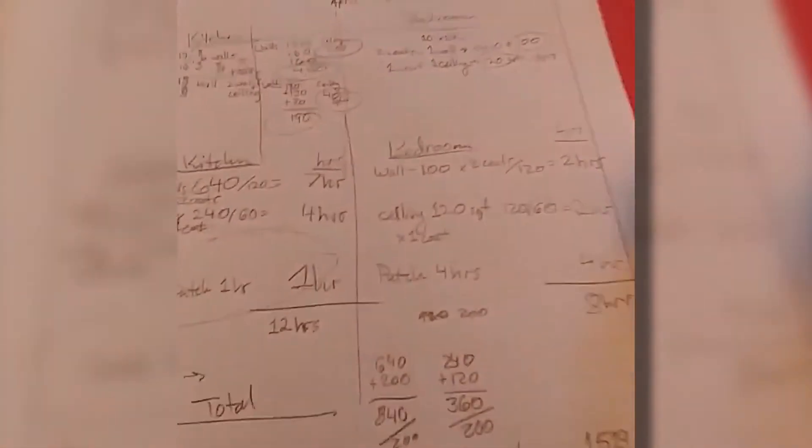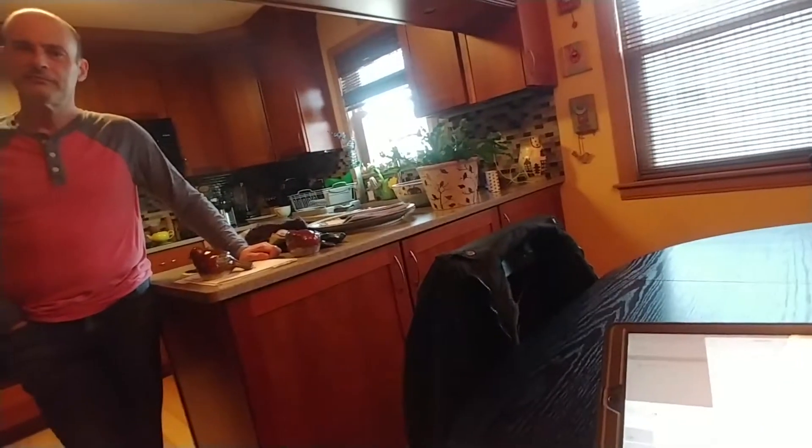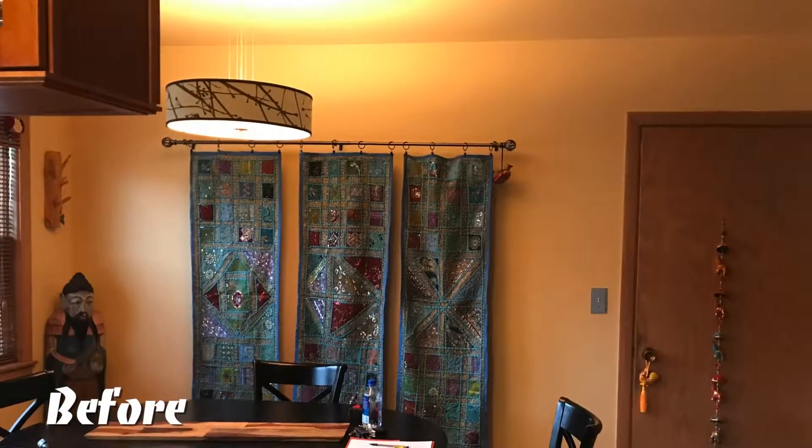All right, so Bob crunched the numbers here and we're looking at everything. Prices are pretty good, but in any case, we pay our people well because they're good people. So I'm not sure what you were expecting. So we have the kitchen to be done.